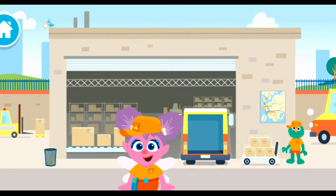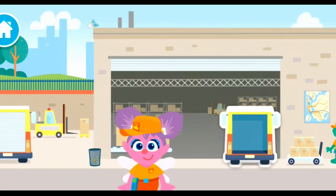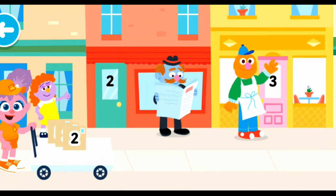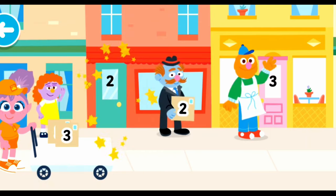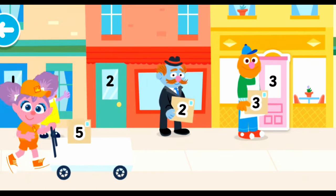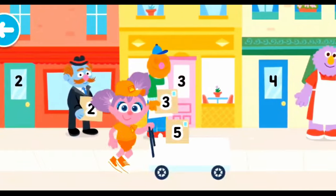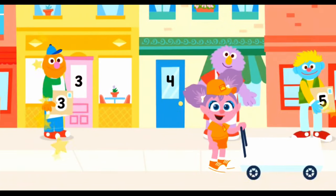Delivery person! Delivery people make sure everyone in the neighborhood gets their packages. Tap around to explore the warehouse. This is where all the packages get sorted. The delivery person brings people their packages. Match the number on the package — package number two! Package number three! All done! Everything's delivered!